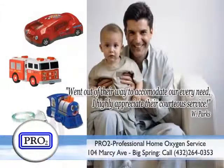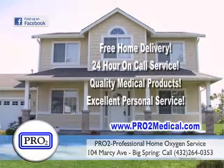For more information, call Pro-2 today at 264-0353 or visit our website at Pro2Medical.com.